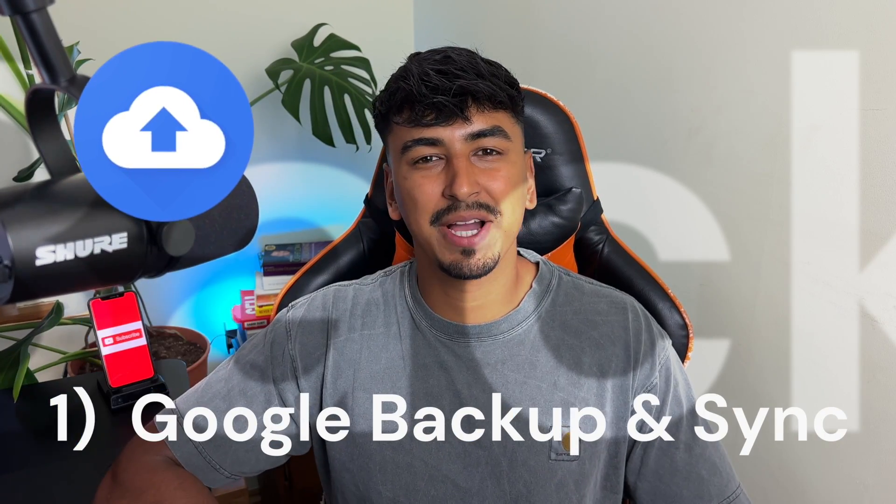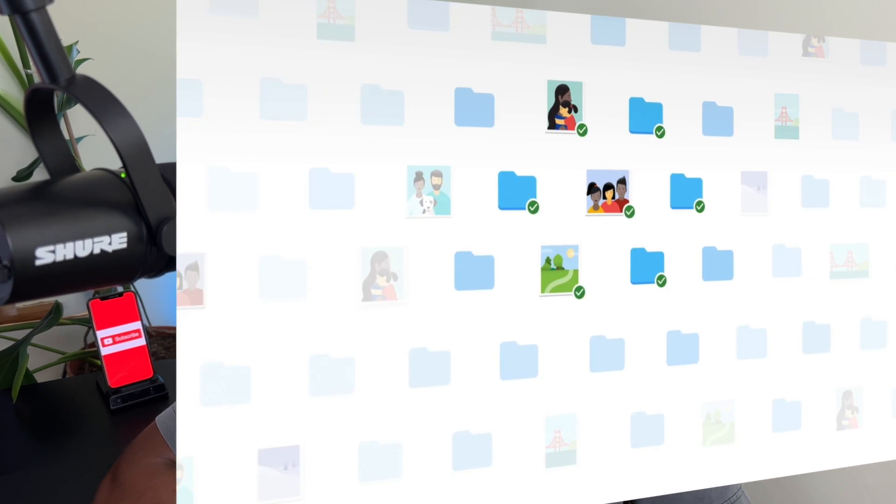First up is Google Backup and Sync. Imagine never having to worry about losing your important documents again. This app ensures that your files are always synchronized between your laptop and the cloud, providing a safety net for your critical documents and peace of mind for you.